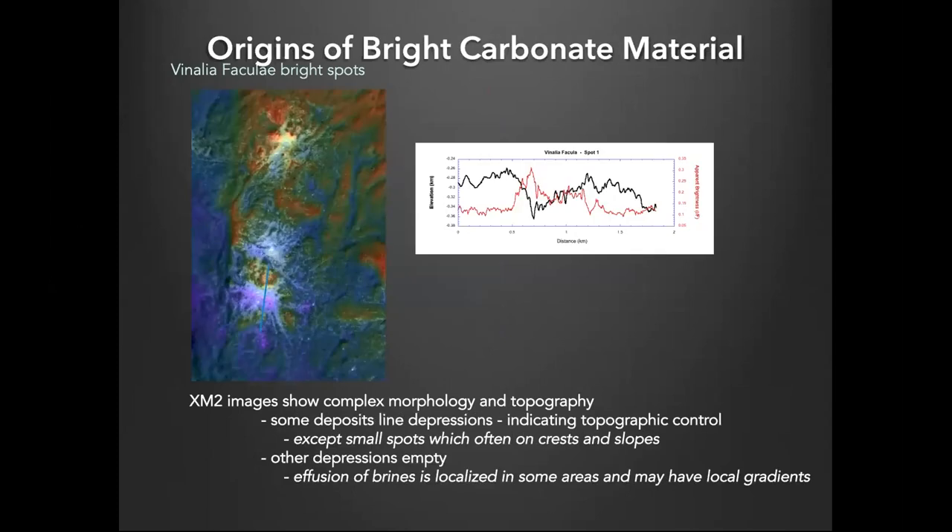Here's a view of the western bright spots — three of them. If you look closer, you can see they're actually in topographic lows and they line the lows rather than filling them like a bathtub — they're deposited locally with no filling. There is a correlation: the albedo shows where the bright deposit is, and it corresponds pretty tightly to the low. But there are many lows in between the ridges with no deposits whatsoever. So the effusion of the brines that created these was highly localized, possibly also driven by local topographic gradients.